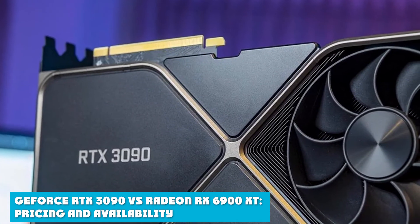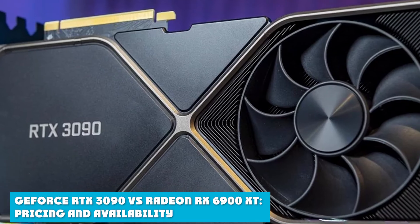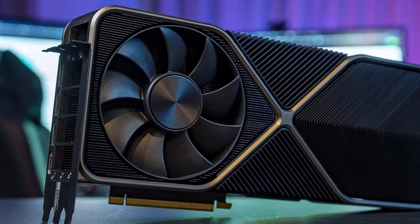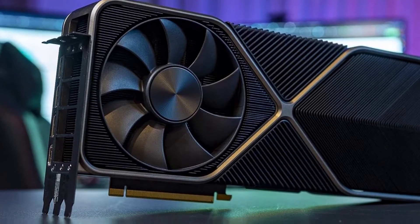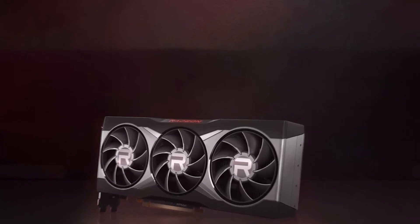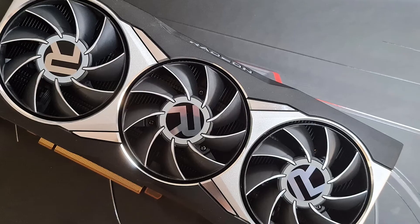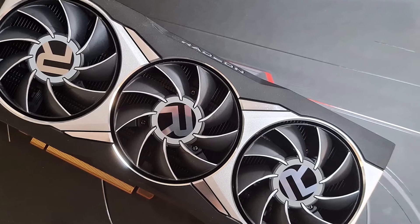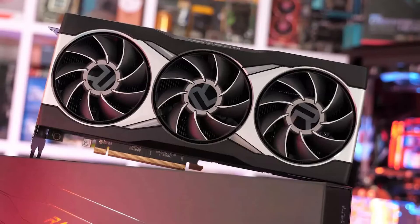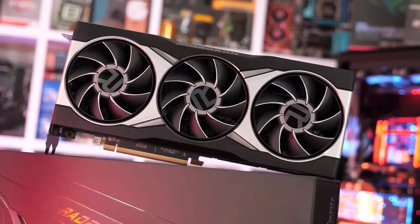The GeForce RTX 3090 became available in September 2020 and is officially priced at $1,499. However, it can go up to $2,000 on various portals depending on the supply-demand scenario. The Radeon RX 6900 XT was launched in December 2020 with an official price of $999. Since it is more affordable, you can expect stock shortages at times and price spikes. Overall, both graphics cards have good enough demand, and except for a few instances, availability is rather regular.